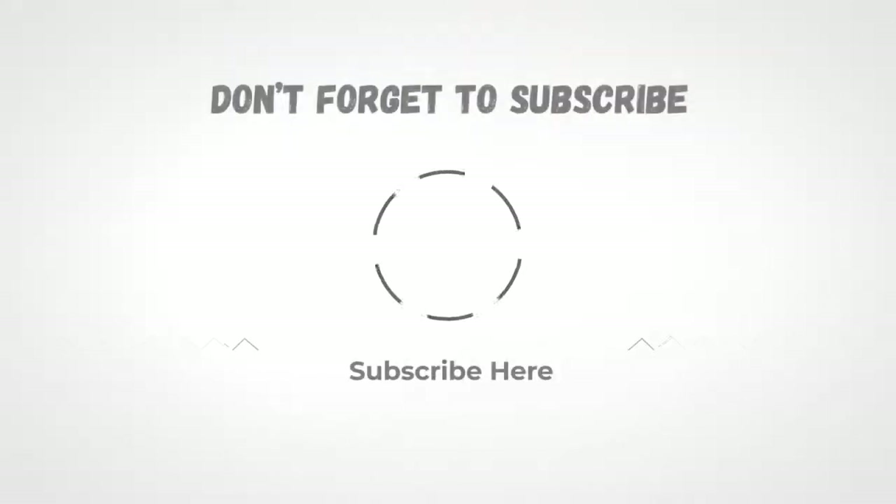Thanks for watching. If you liked the video and it helped you out in any way, please give the video a like and hit that subscribe button. The links to all products we have talked about are in the description below.